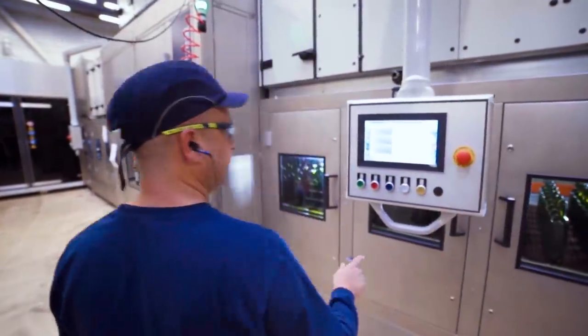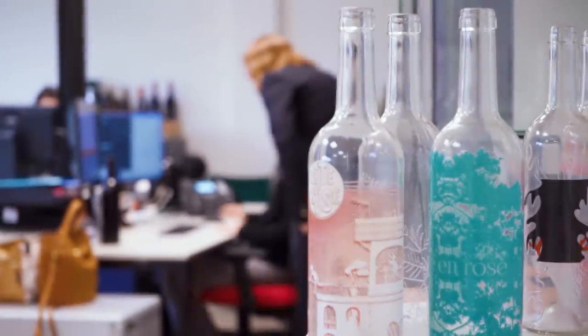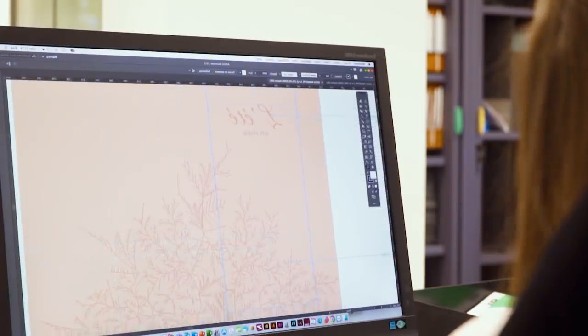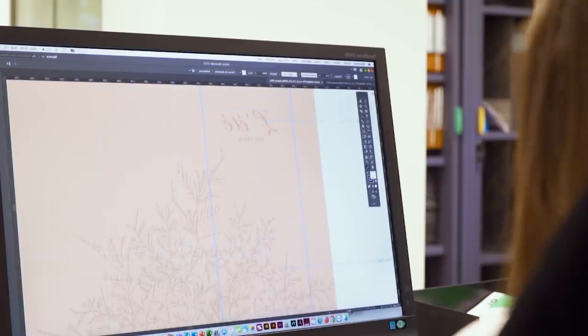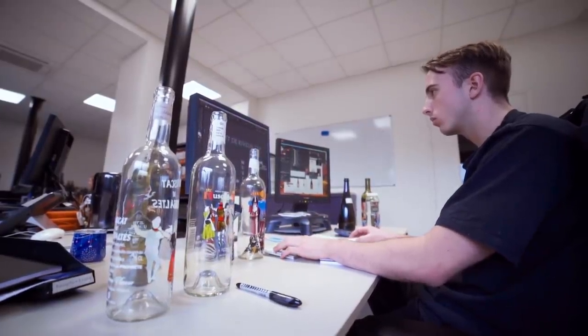We can work with a multitude of colours — no longer does the number of colours matter to what we print. We can have various designs, and as long as we keep the same bottle in front of the printing head, we can change the design every time we change the bottle.